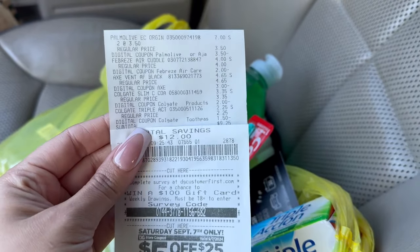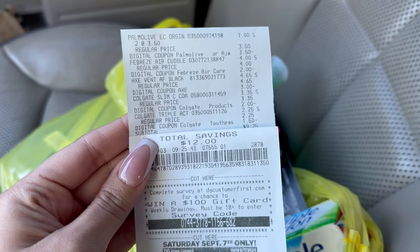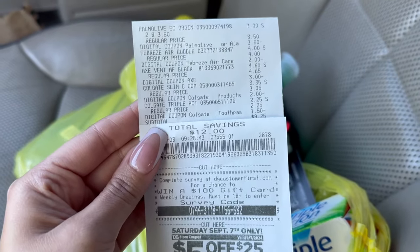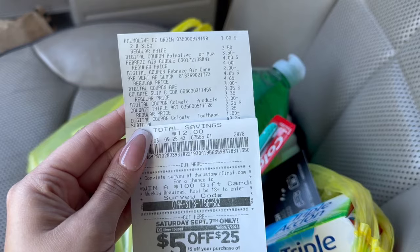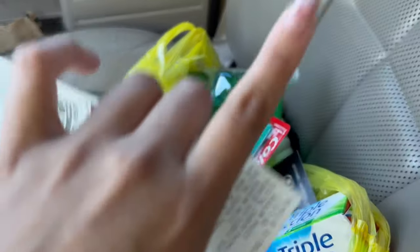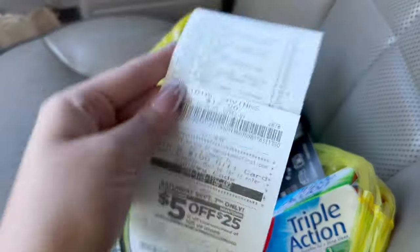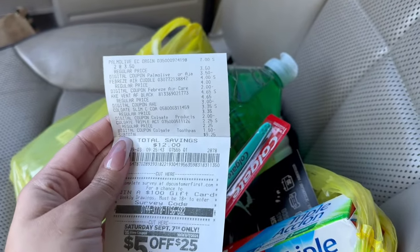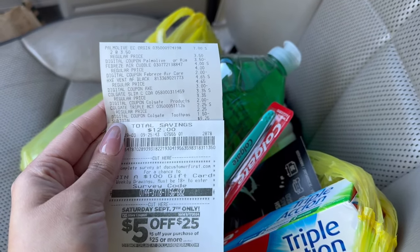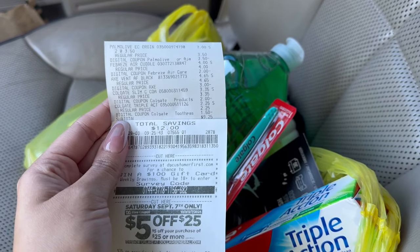Aquí les muestro el recibo — todos mis cupones se descontaron muy bien. Terminé pagando $9.25 más tax y miren ese ahorro — ¡nos ahorramos $12! A mí siempre me gusta ver que el ahorro es mucho más de lo que pagué. $9.25 más tax con ahorro de $12 — buenísima compra. Y también estos productos serían buenísimos para agregar al $5 en $25 el sábado. Espero que les haya gustado este video, no se les olvide dejarme manita arriba, no se les olvide suscribirse — ¡muchas gracias por ver mis videos, los veo en el próximo!